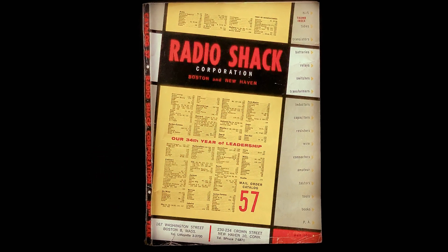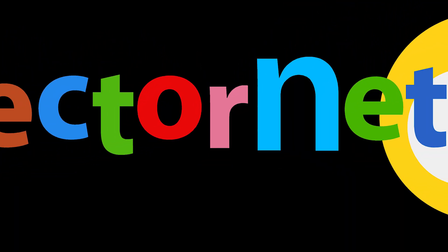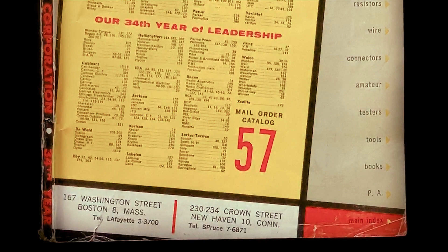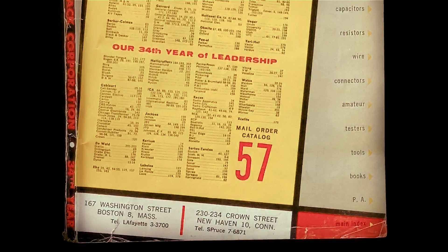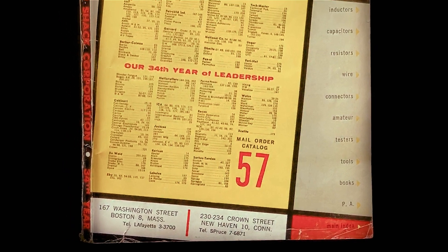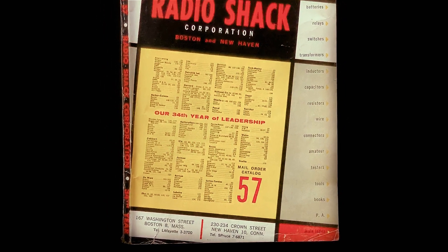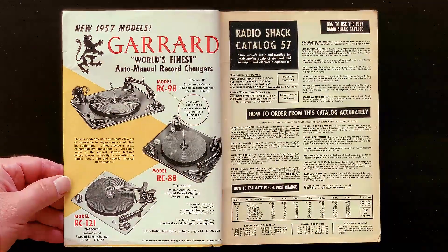With more than 7,000 stores at one point, how many stores did Radio Shack have in 1957? Two. Two stores. Here's Radio Shack's 1957 catalog. They had already been in business 34 years and had just the two locations. They were acquired by Tandy in 1963, and that's when their phenomenal growth began. Let's go through this 1957 catalog and see what's first.